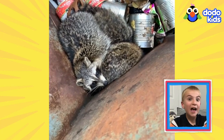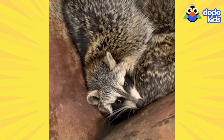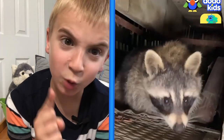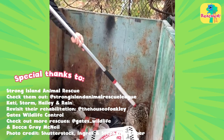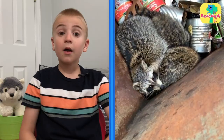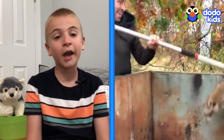Even if they're raccoons that get stuck everywhere. I would like to send a message to all raccoons: stop getting stuck places! It's crazy how many places you keep getting stuck. And if you don't, we'll rescue you anyway — because that's what animal rescuers do. Remember, if you see an animal in trouble, do not try to rescue them by yourself. Ask an adult family member for help.